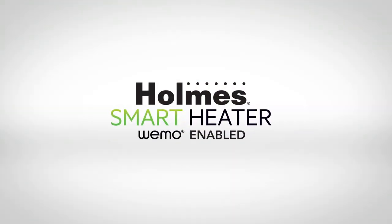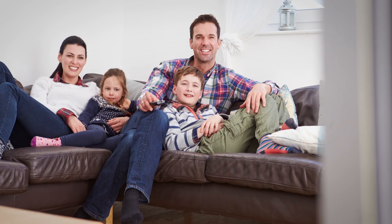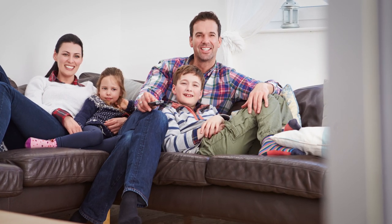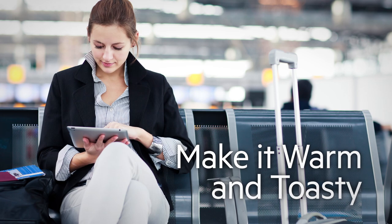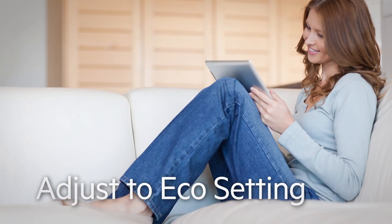The Holmes Smart Heater, enabled by Wemo, lets you heat up a room from anywhere, so you can enjoy warm comfort. You're in control, even if you're not at home. Stay cozy while helping to keep your heating costs down.